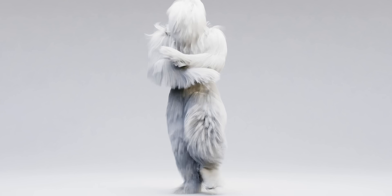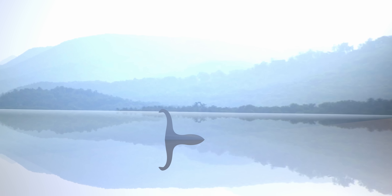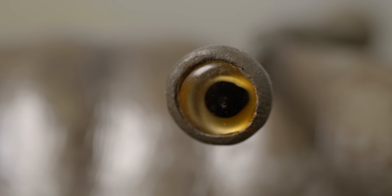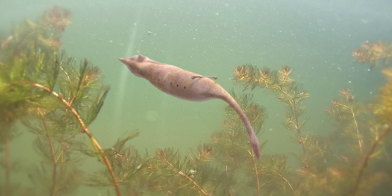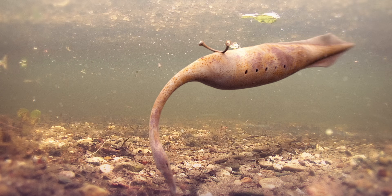Nessie, Bigfoot, Abominable Snowman, Tullymonster. When you're this iconic and this elusive, you get an awesome nickname. The only difference between these creatures is that Tullymonster was actually a real sea creature that lived 300 million years ago. This extinct icon is Tullymonstrum gregarium.